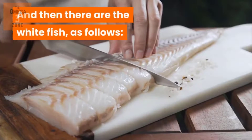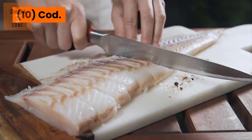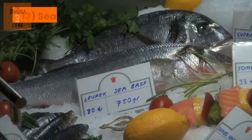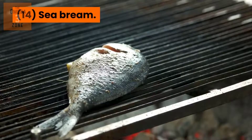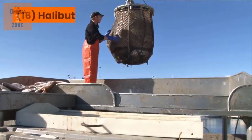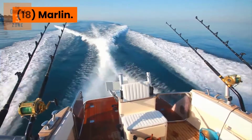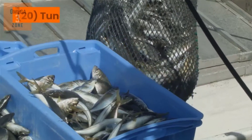And then there are the whitefish, as follows: 10. Cod. 11. Haddock. 12. Flounder. 13. Sea Bass. 14. Sea Bream. 15. Sturgeon. 16. Halibut. 17. Shark. 18. Marlin. 19. Swordfish. 20. Tuna.